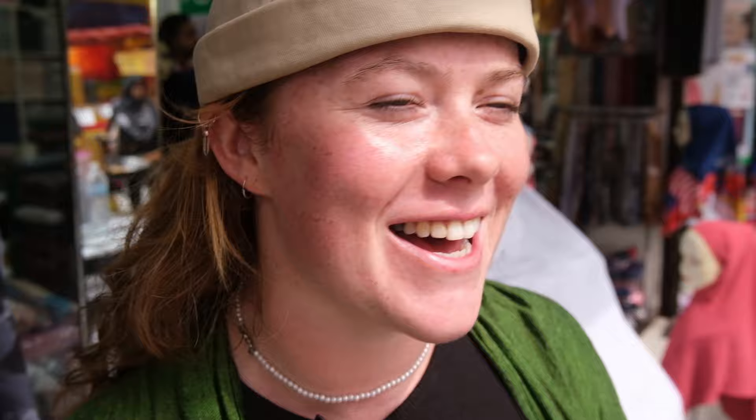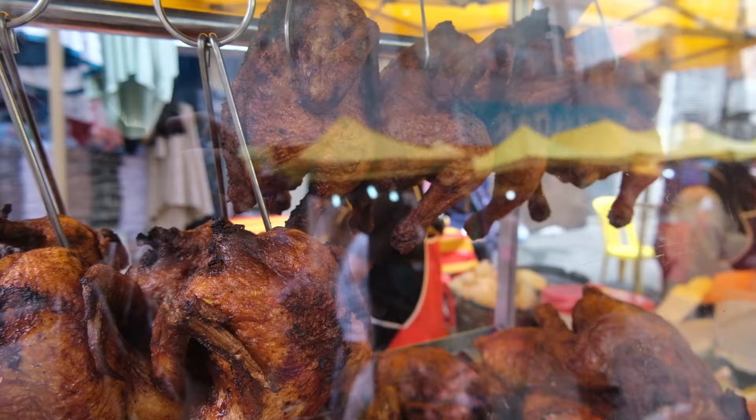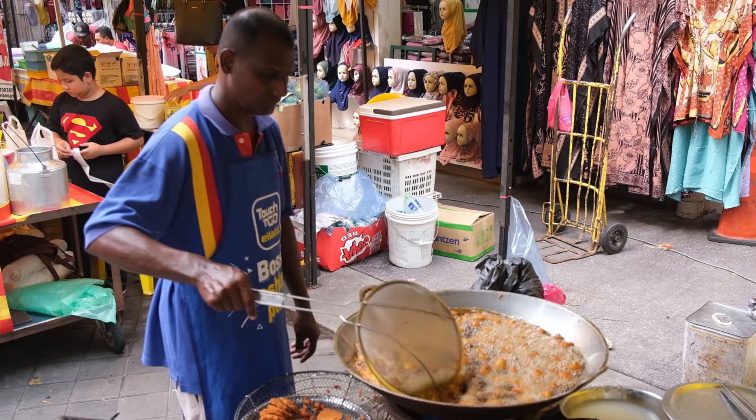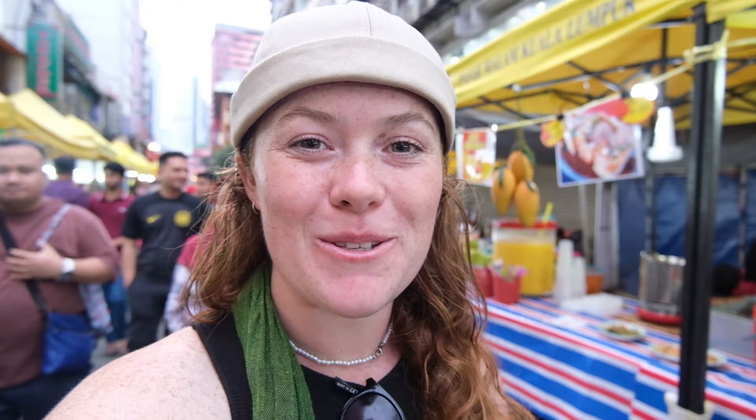There are so many markets all over Malaysia and no matter how many we've been to, we are never disappointed. They always have so much choice, so much going on, and always so many people as well, which we just love.